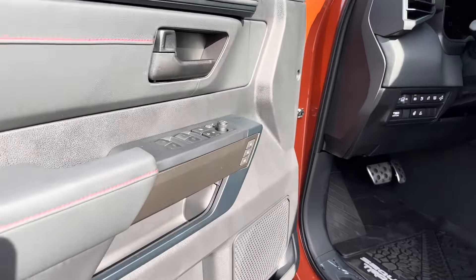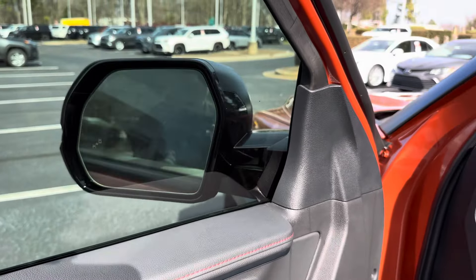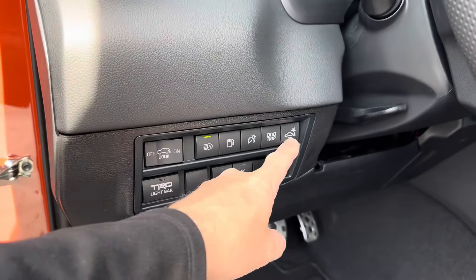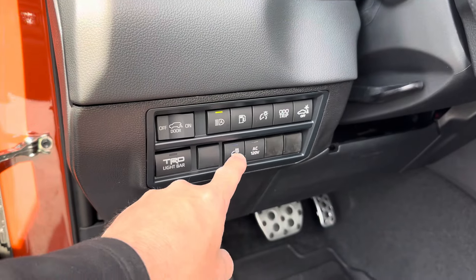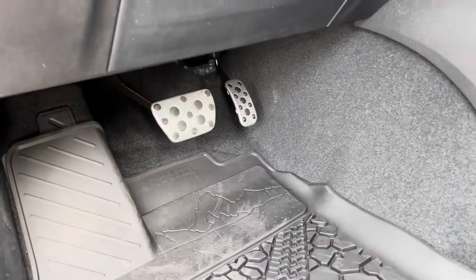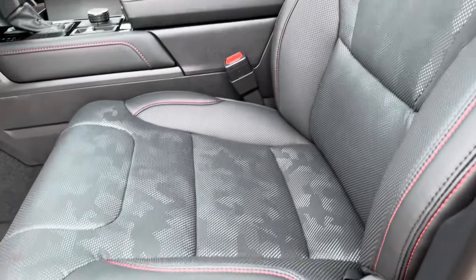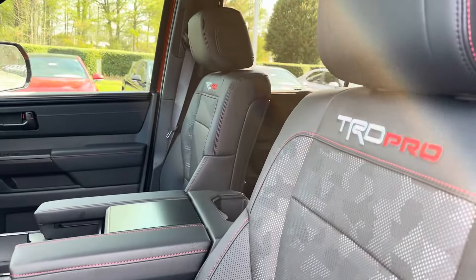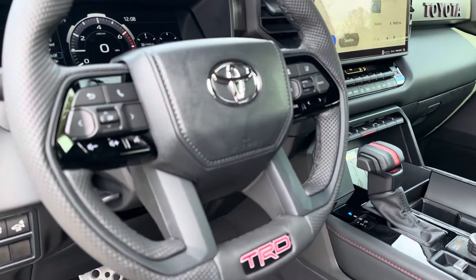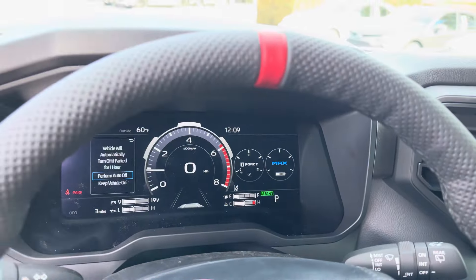Looking at the driver's side, we've got driver memory seats, power mirrors, automatic reverse braking, the light bar, heated steering wheel, and more. Look at the sport pedals — very cool. We have power seats for both passenger and driver. This is a fully digital 12.3-inch screen, and here's the horn.